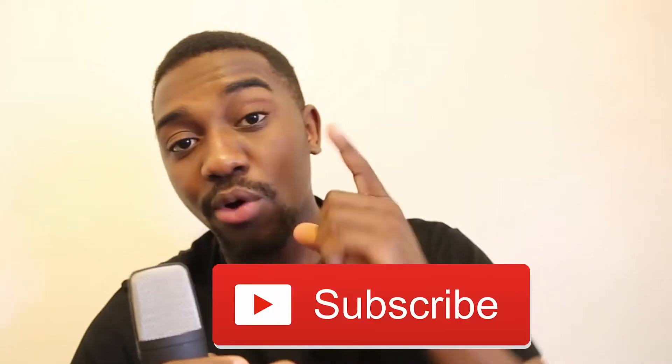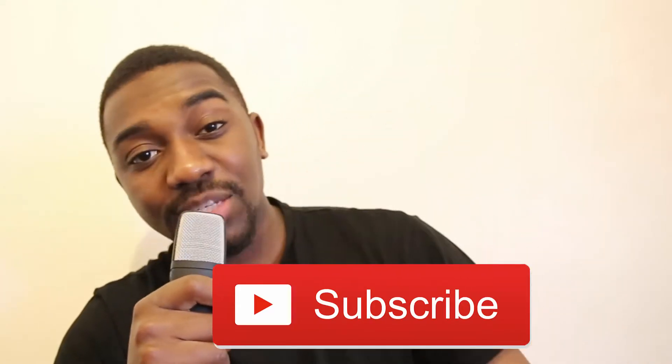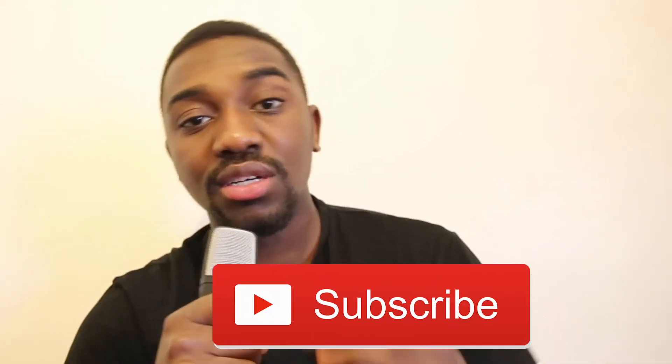That's my opinion on these phones. Please like, comment, and subscribe — we're almost at 200 subs and we're going to reach 1,000 subs by the end of next month. Subscribe right now, and thanks for watching!